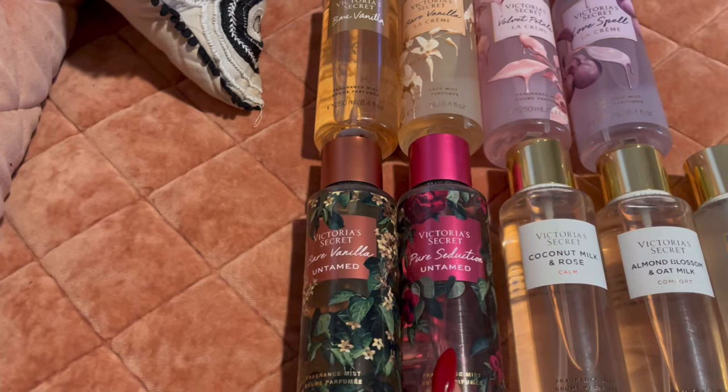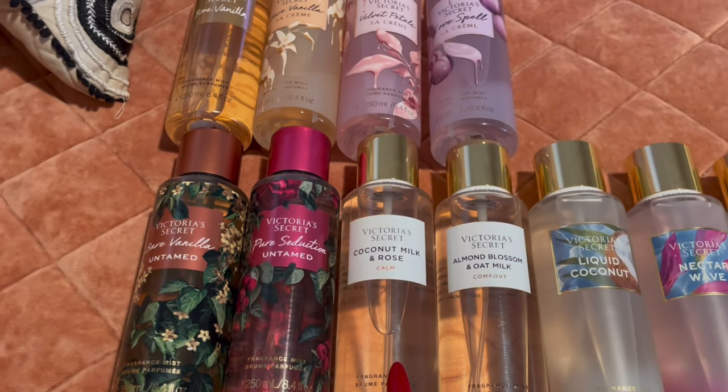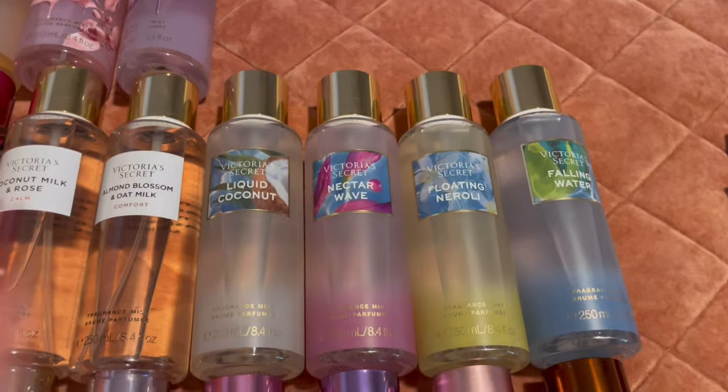I have two from the Untamed collection: Bare Vanilla Untamed and Pure Seduction Untamed. I also have two from their aromatherapy line — Coconut Milk and Rose and Almond Blossom.